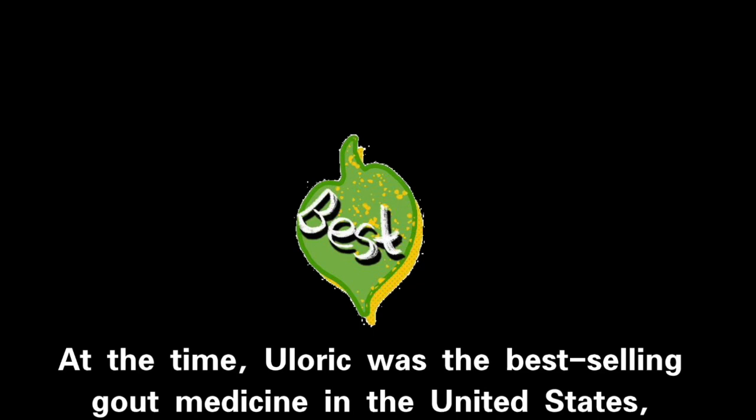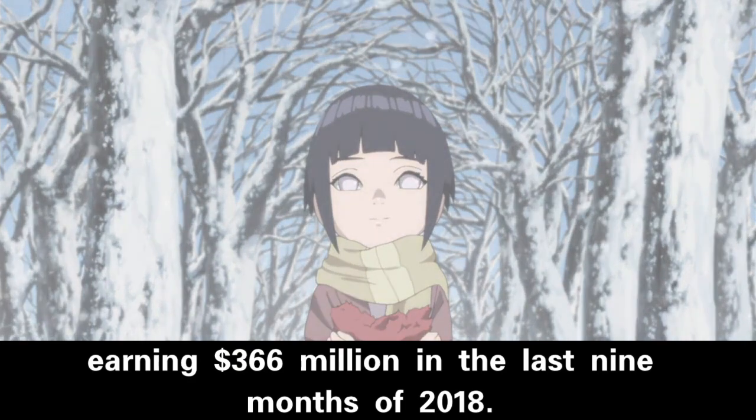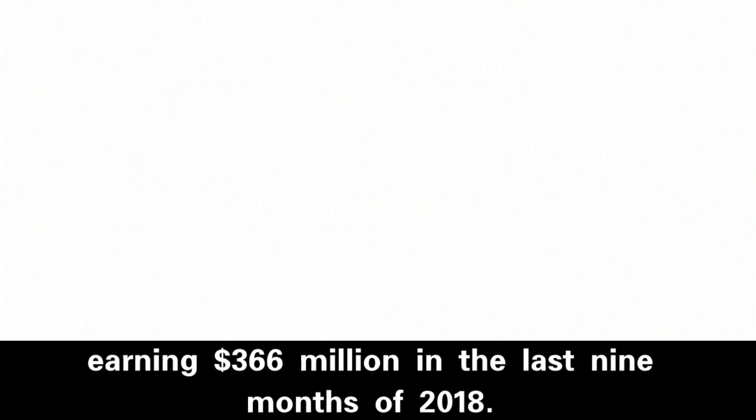At the time, uloric was the best-selling gout medicine in the United States, earning $366 million in the last nine months of 2018.